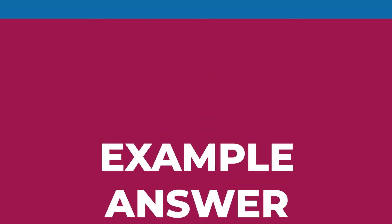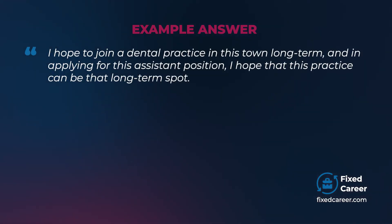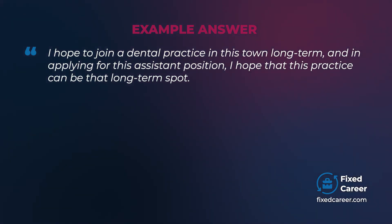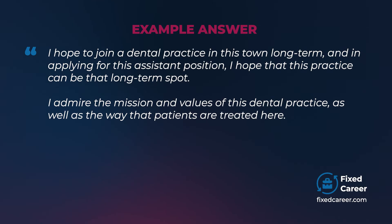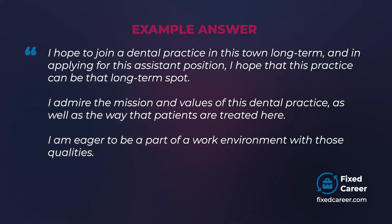Example answer: I hope to join a dental practice in this town long term, and in applying for this assistant position, I hope that this practice can be that long-term spot. I admire the mission and values of this dental practice, as well as the way that patients are treated here. I am eager to be a part of a work environment with those qualities.